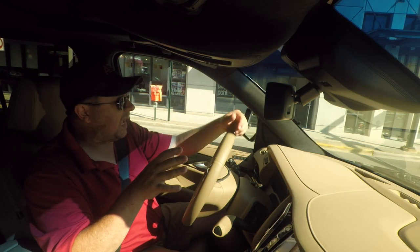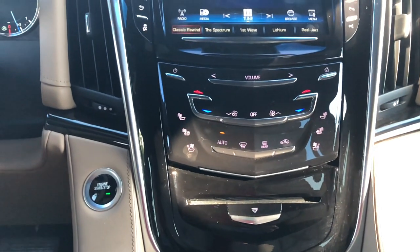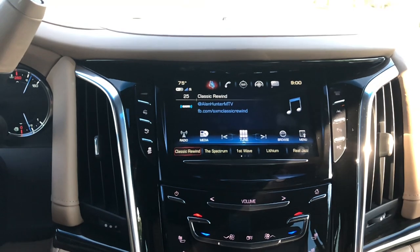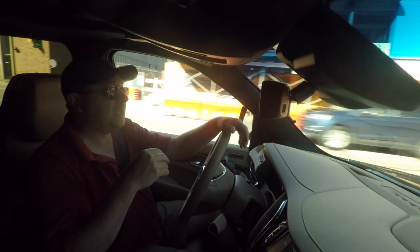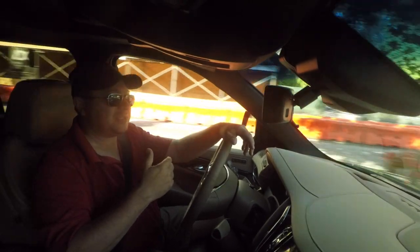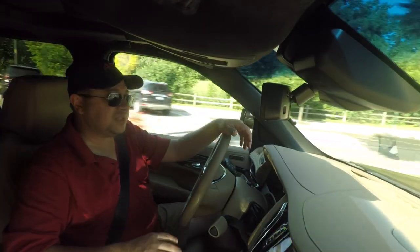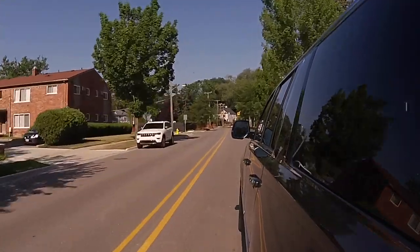The Cadillac CUE system in here has been improved, but it's still the Cadillac CUE system. There's nothing that's going to fix it other than getting rid of it and putting something else in. Compared to some other vehicles we've driven, it's remarkably better, but you can't overcome the faults that are built into it no matter how much you update the software. There is talk that General Motors and Cadillac are going to scrap it and move on, which will be welcome news.